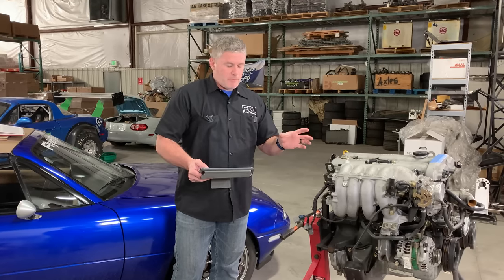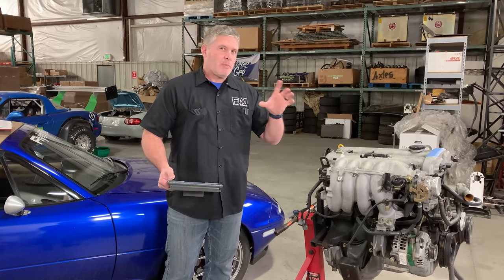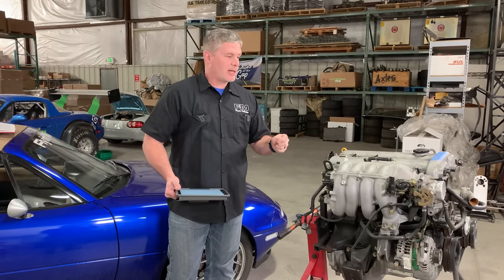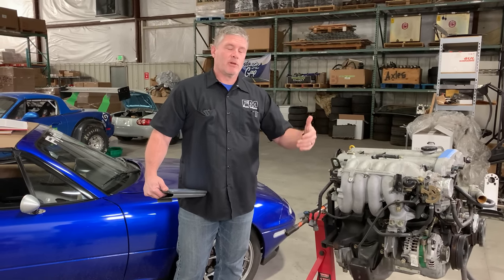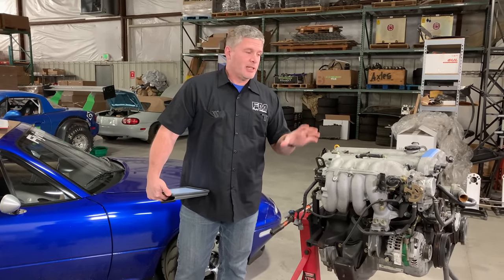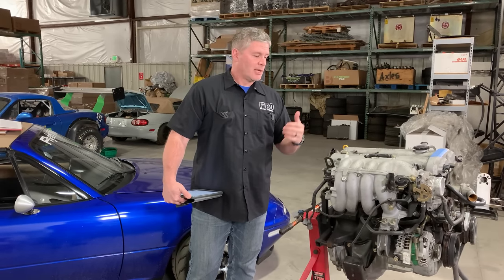Question: is there any benefit to the VVT added in 2001 and later? If you're looking for peak power, generally no. If you're looking for area under the curve, definitely yes — especially in a naturally aspirated application. The main reason Mazda put it on there was for emissions: it allowed them to get rid of an extra catalytic converter because it made the engine so much more efficient and cleaner burning. And efficiency is power, in another way to put it. There's a reason every engine out there now has VVT on it.